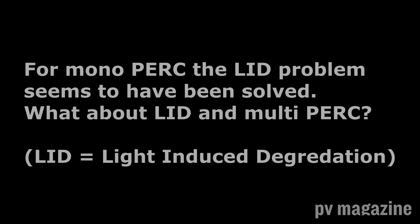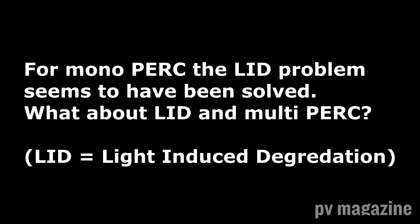The same thing applies every time we bring in a new material — we could do all the tests we want, but there is always a risk that a new mechanism of degradation that we didn't test for will appear. We'll solve it. It's not completely solved yet, but we have a good understanding of what's happening and I think we'll solve it very quickly. The issue with multi compared to mono is that in the mono wafer, there is one significant defect that is generated by light. We need to deactivate that defect, and we found a way to do that.